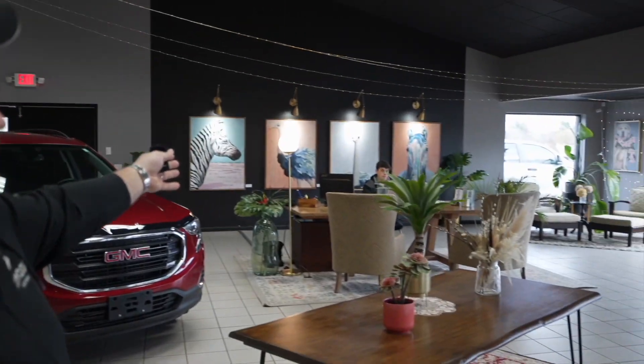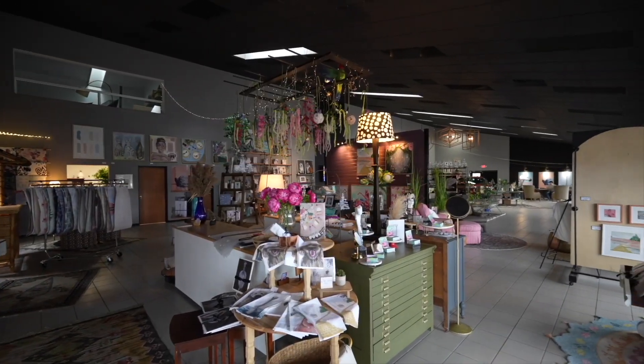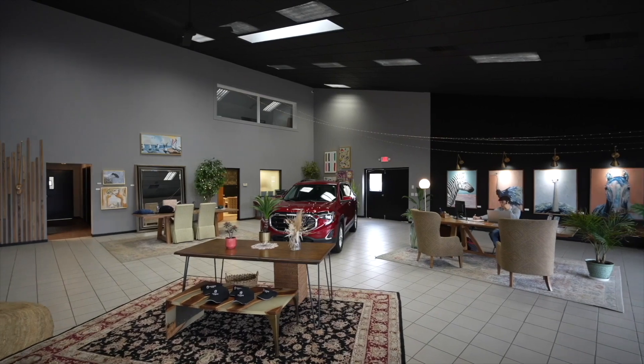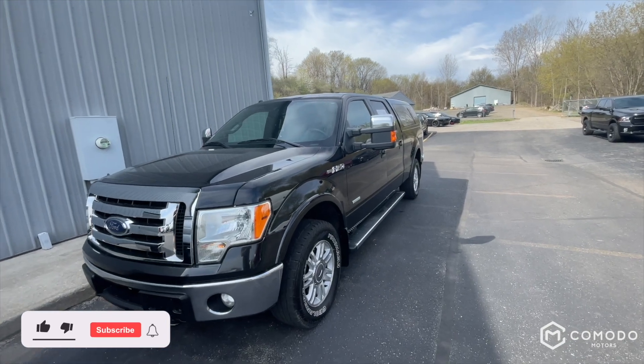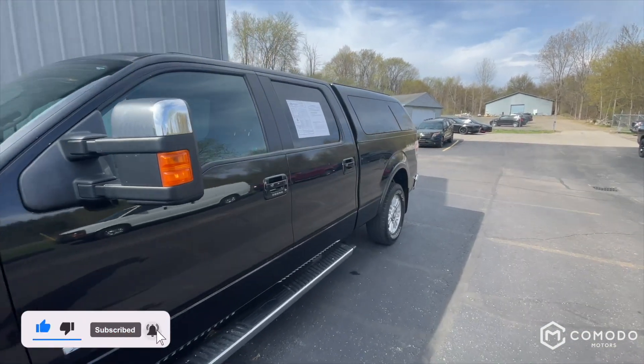Thank you for watching our video. Just want to introduce the guys here — we have Enzo Ubaldo, who you may be talking to, or Joey Green, who you may be talking to. Welcome to our showroom. Take a look around. This is who you're going to be dealing with. Transparency — it's a new type of dealership. Can't wait to have you call or text 616-536-2405. Enjoy the video.